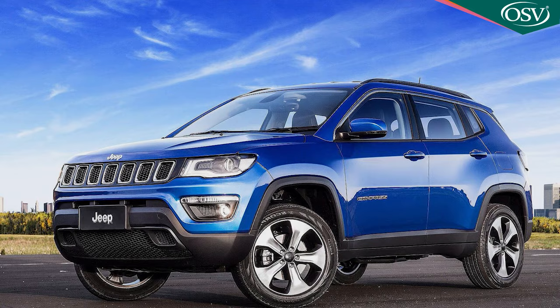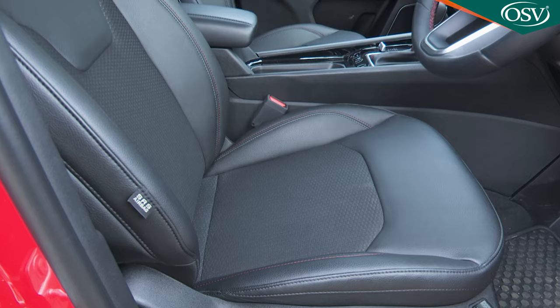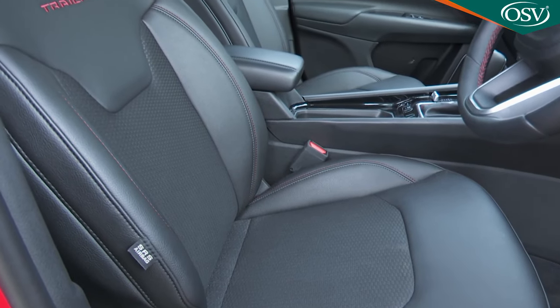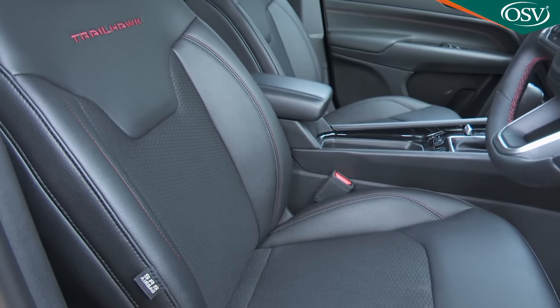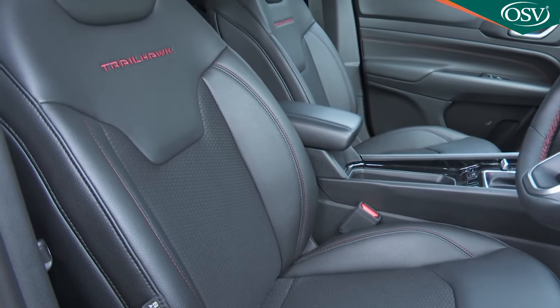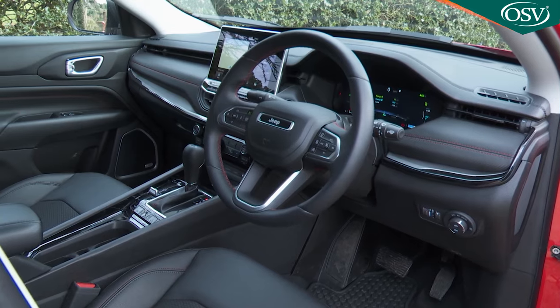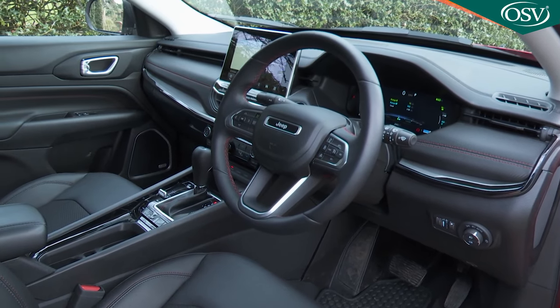It can't have been easy to take the original Mark II Compass model's fairly unmemorable cabin and — without changing the basic architecture — make it, according to the brief, modern, sophisticated and stylish. Quite a lot has been achieved towards that end here, certainly more changes than you'd expect to find in a mere facelift.